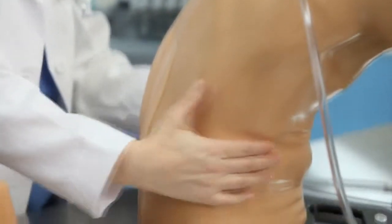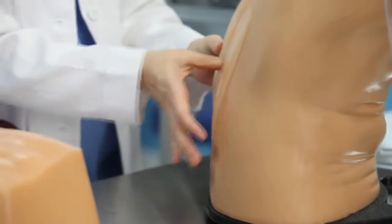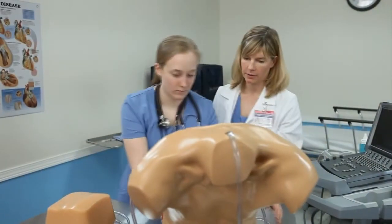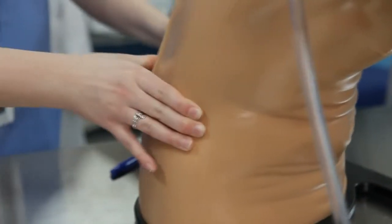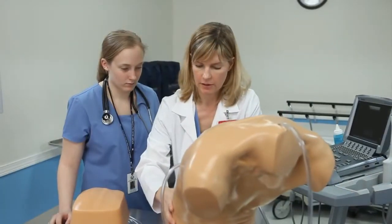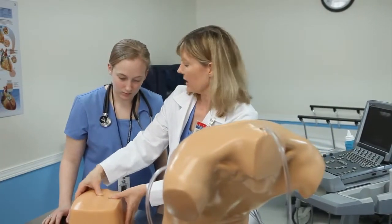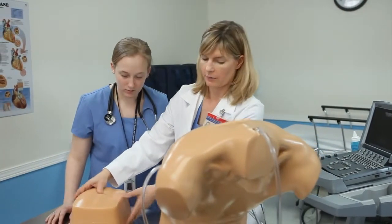For lumbar puncture and lumbar epidural procedures, the use of external landmarks such as the iliac crest can be palpated in the model to initially orient the user to proper access points. Further palpation of the spinous processes provides additional landmarks. The accessory OB spinal insert provides more adipose tissue, disallowing the palpation of the spinal processes.